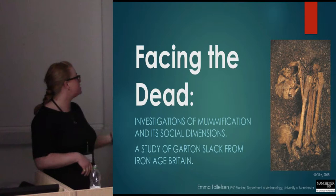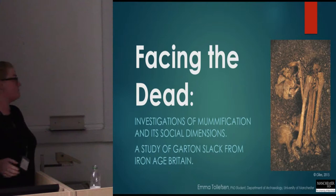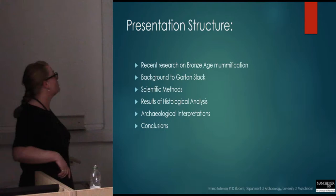I thought I'd present to you some research that I did last summer for my master's dissertation, which was a study of Garton Slack looking at mummification and its social dimensions in interpreting the archaeological material.